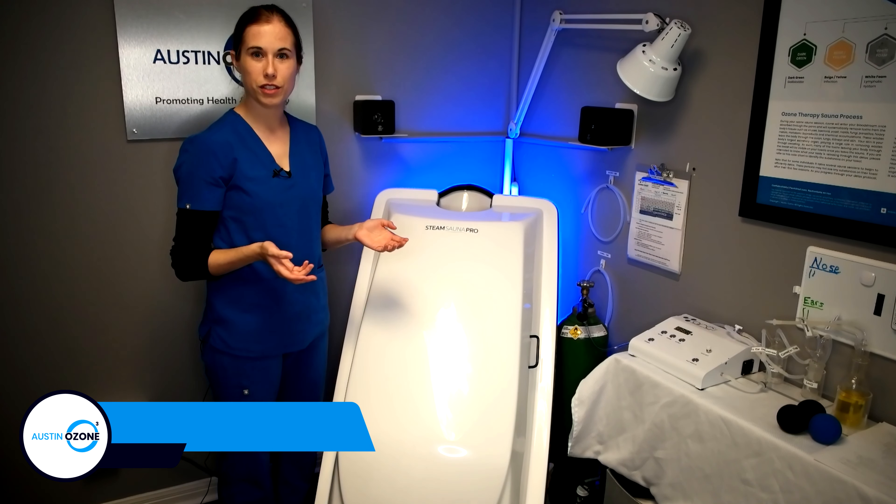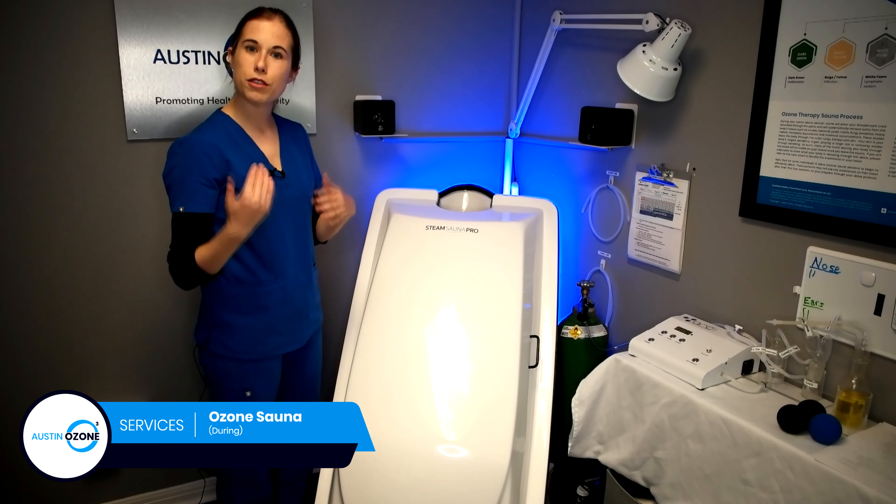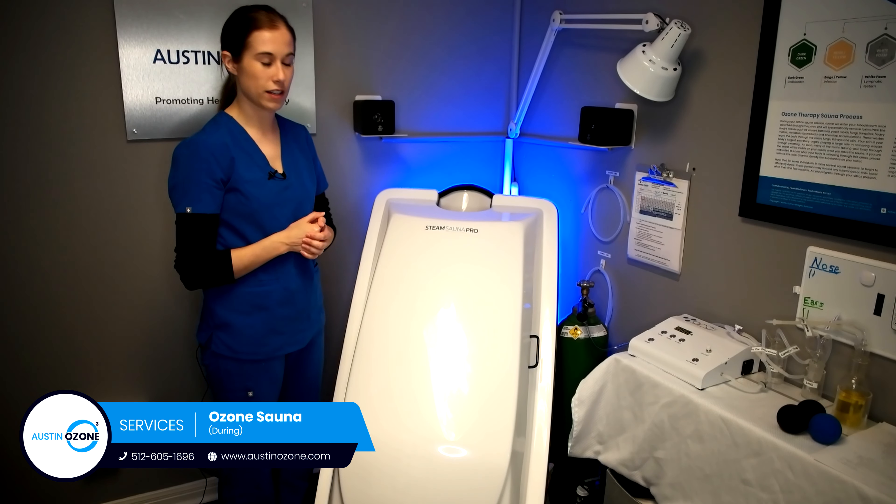One of the services we offer here at Austin Ozone is the Ozone Sauna, so I'm going to walk you through today what to expect coming in for your sauna session.